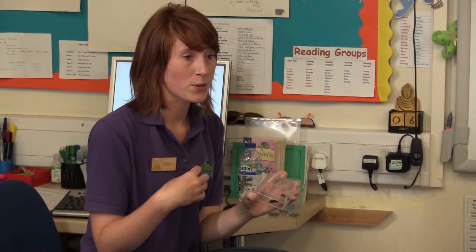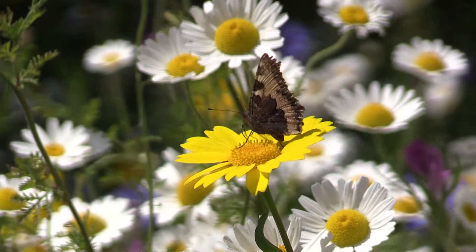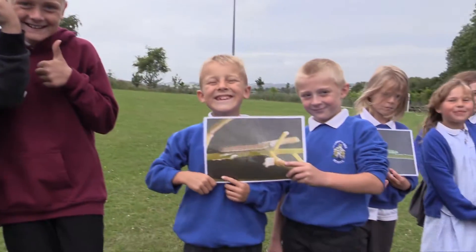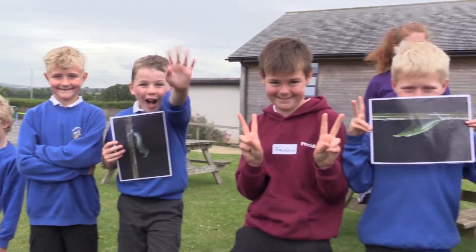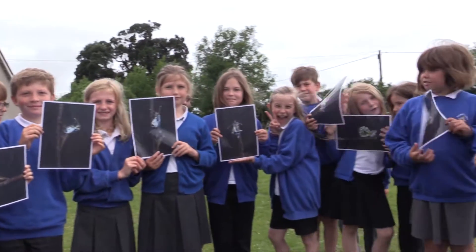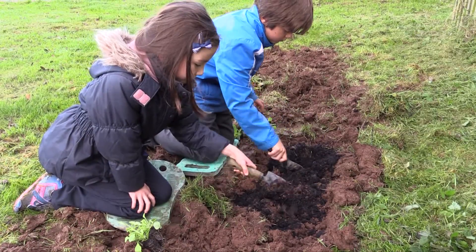Each school received two visits from the project officers. The first workshop gave an introduction to butterflies and moths, using a fantastic set of images to introduce some of the most amazing species. The life cycle was discussed too and children learned about what was needed for survival at each stage.